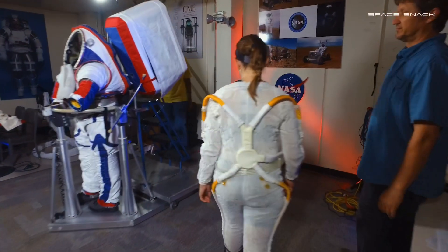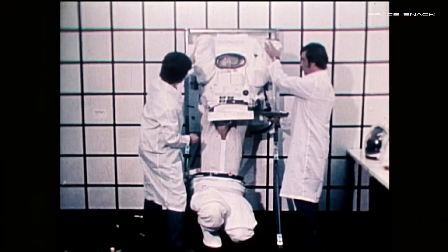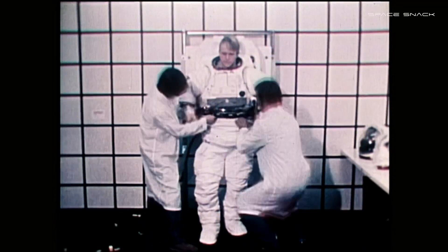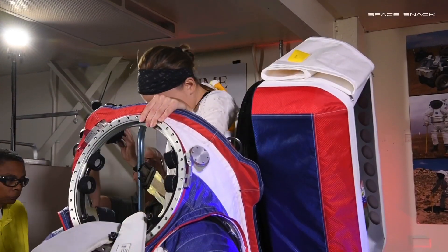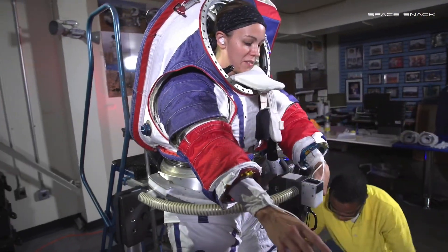One of the most obvious changes in the new spacesuit is the way astronauts get in and out of it. Donning the current suit is a multi-step process of wriggling into the upper torso and then getting help attaching a pair of space pants. The new generation spacesuit features a hatchback, where astronauts simply slide in and out of the one-piece body of the suit.